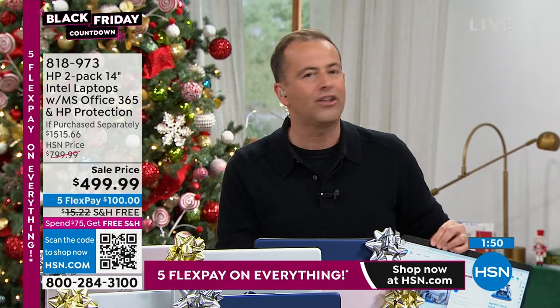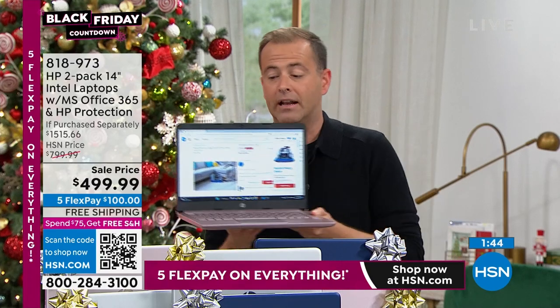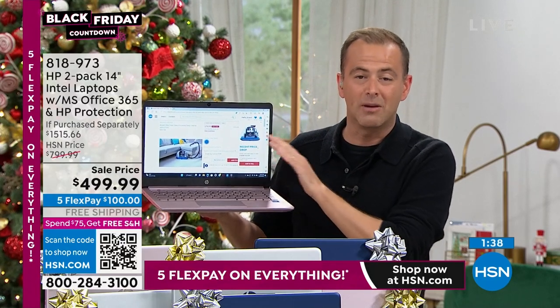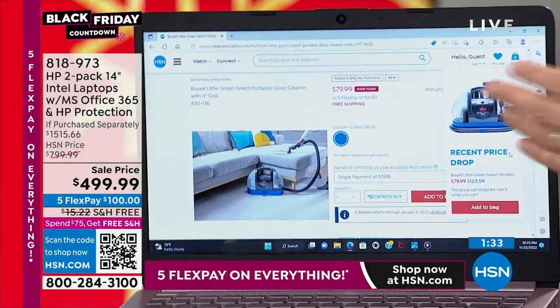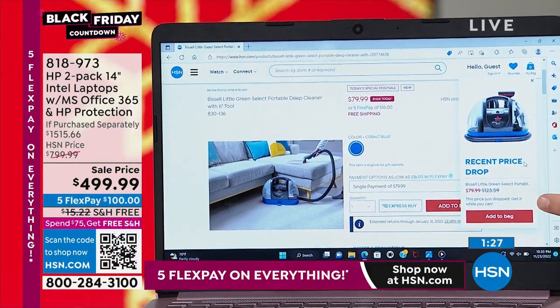Aaron is not here with any other two-packs. This is the best deal on a two-pack of HP laptops. Coming up after Aaron and I have finished: we will be going to the Bissell Little Green. We're going to sell out the today's special — it's a portable carpet cleaner, rug cleaner, and upholstery cleaner. Last 1,500 of those available at the lowest price.